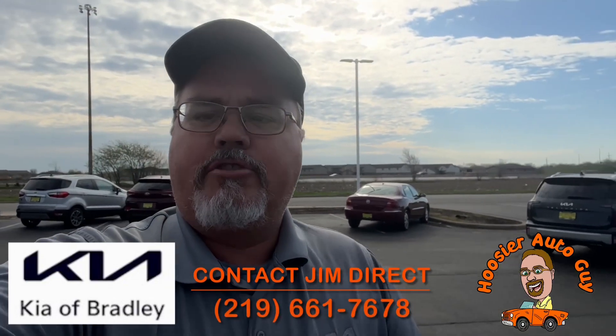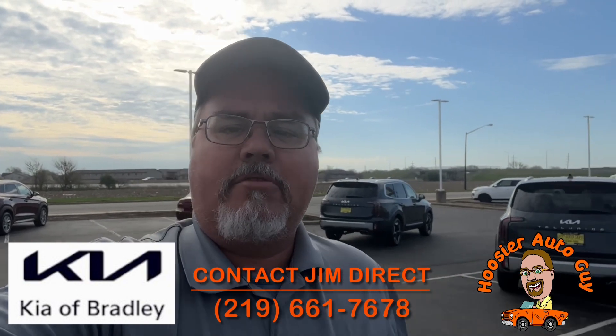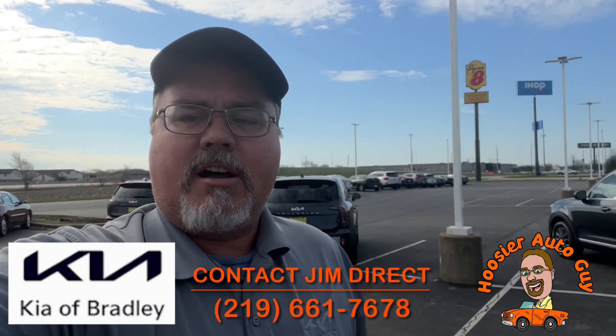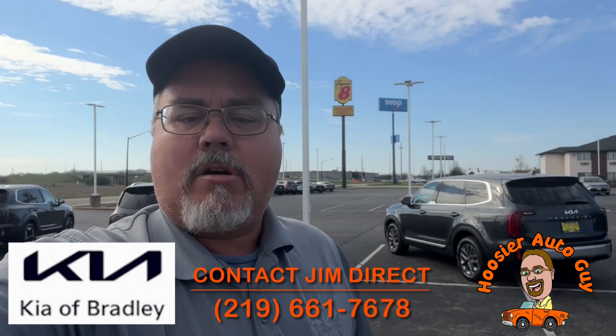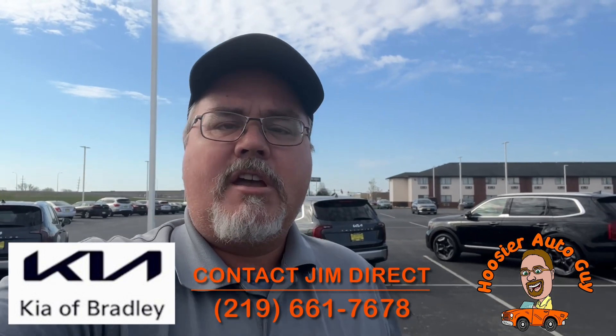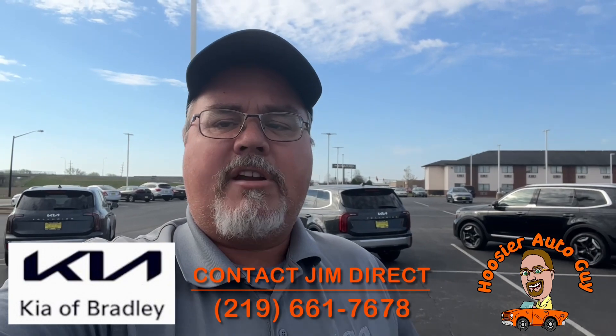How you doing everybody, Jim Schroeder here, your Hoosier Auto Guy here at Kia Bradley in Bradley, Illinois. It's a beautiful Saturday morning. I'm going to go through a few cars we have here in stock. A bunch of the cars we got in just a few days ago are already gone, so if you're looking for a vehicle, get a hold of me right away. I'll make sure it's still here for you and we'll get you an appointment to come take a look.